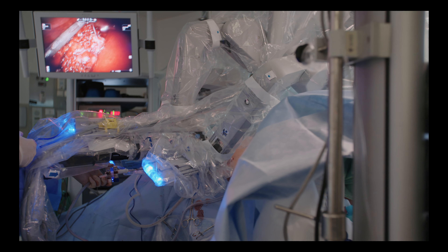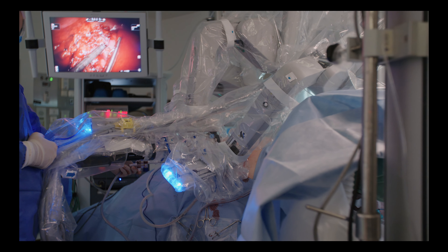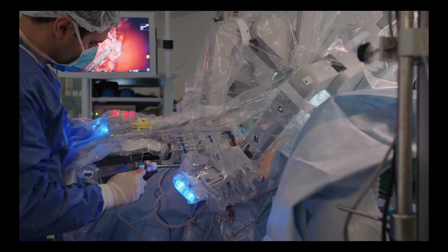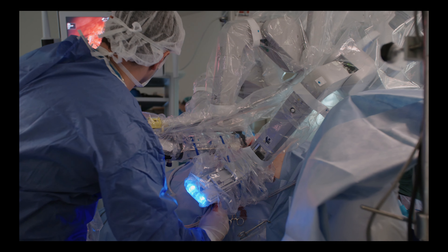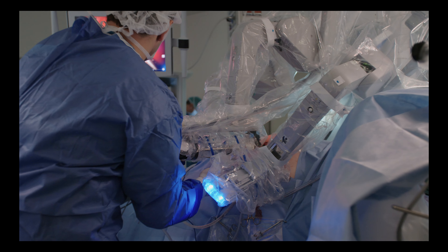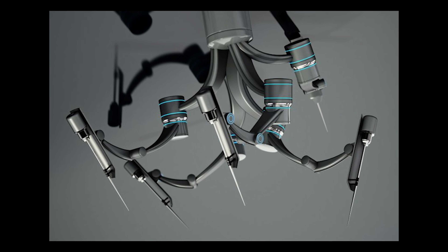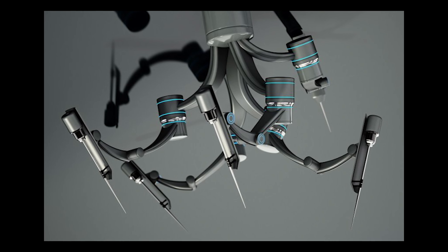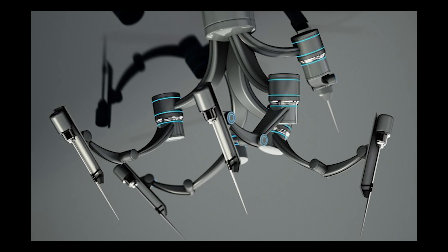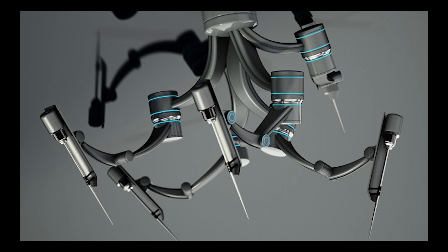In addition to precision, robotic surgery provides surgeons with enhanced visualization. The high-definition camera provides a detailed, magnified view of the surgical site, allowing surgeons to identify even the smallest anatomical structures with greater clarity. This improved visualization enhances decision-making and facilitates meticulous surgical techniques.